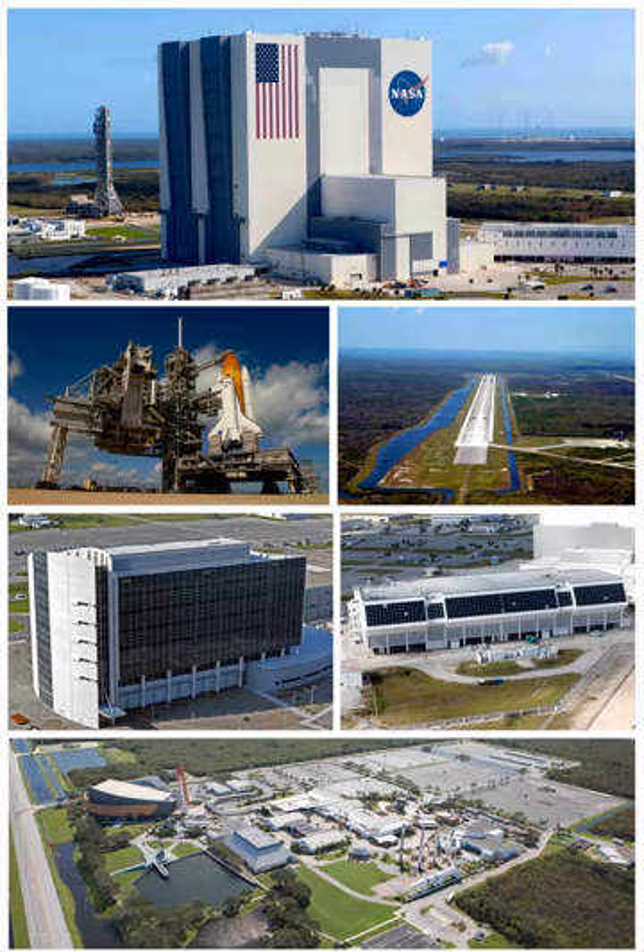The complex includes the Vehicle Assembly Building (VAB), a 130-million-cubic-foot (3,700,000 cubic meters) hangar capable of holding four Saturn Vs. The VAB is the fourth largest structure in the world by volume and was the largest when completed in 1965. A transporter capable of carrying 5,440 tons along a crawlerway to either of two launch pads, a 446-foot (136-meter) mobile service structure with three mobile launcher platforms each containing a fixed launch umbilical tower, the launch control center, and a news media facility.